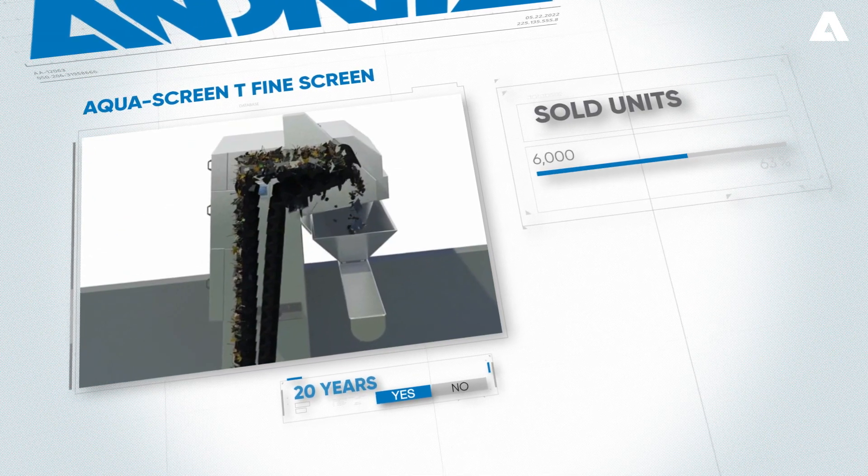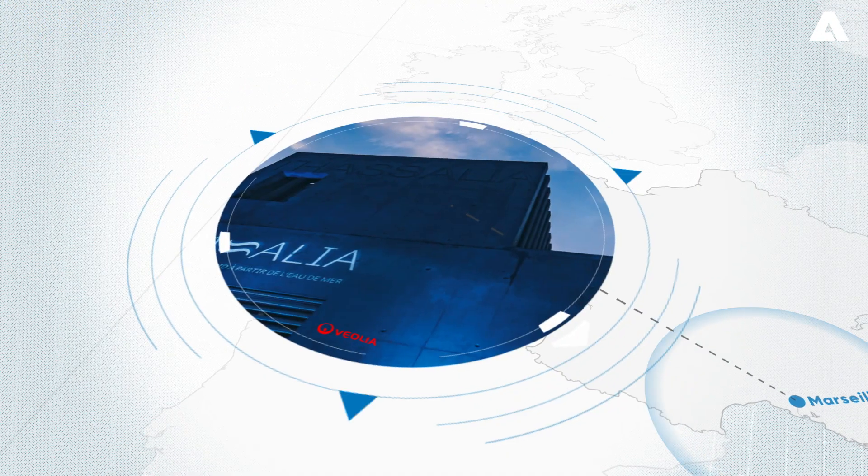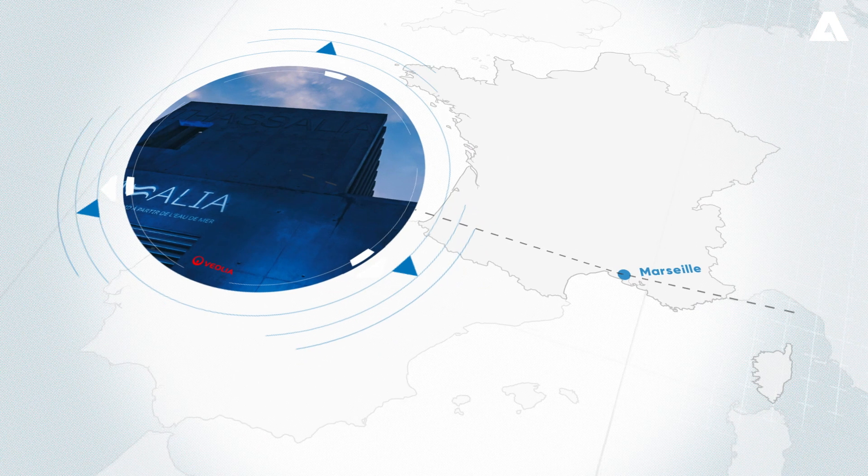With more than 6,000 aqua screens sold worldwide for these kinds of applications, Tassalia could be assured of a reliable protection for their investment.